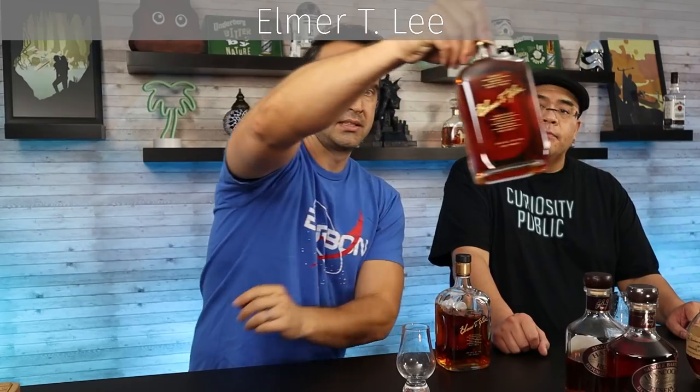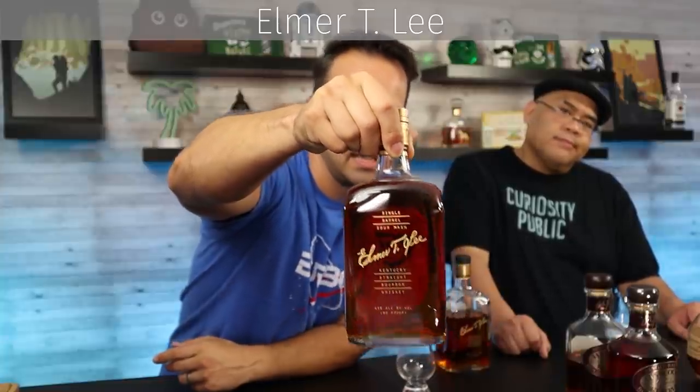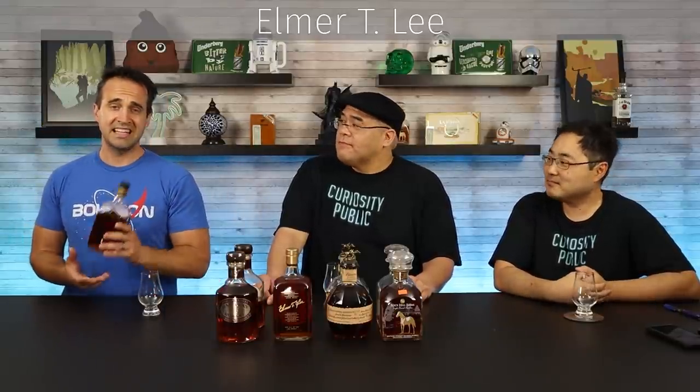Should we move on to Elmer T. Lee? For a long time, this was my favorite out of all of these. It's kind of a mundane packaging — a very cubed look to it. It is a single barrel, named after one of the prior master distillers, Elmer T. Lee — a legend, the guy who came up with Blanton's. This one clocks in at 90 proof. This was actually the one I had tried to find for so long, and when I finally had it, it was such an awesome experience. It's one of those flavor memories — I'm transported back to the bar in New Orleans where I first had it. It's always been nostalgic for me.